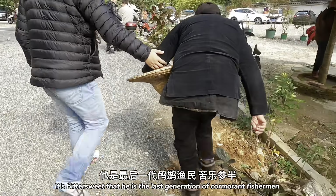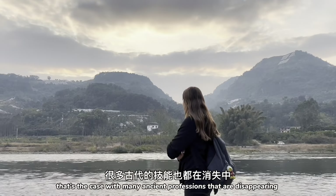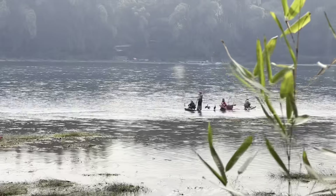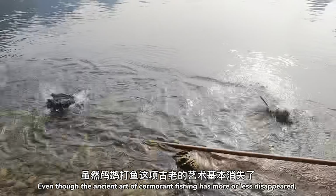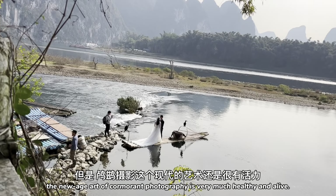It's bittersweet that he is the last generation of cormorant fishermen. That's the case with many ancient professions that are disappearing because they're just too much effort for too little money. Even though the ancient art of cormorant fishing has more or less disappeared, the new-age art of cormorant photography is very much healthy and alive.